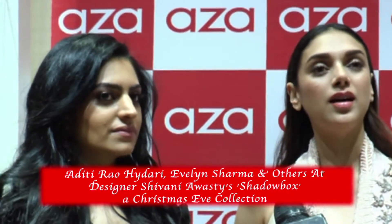I really liked the collection of Shivani. It's a contemporary collection and she's blended an old world kind of charm to it. I think it's a nice mix of both things. I also love the name of the collection — it's called Shadow Box, and couture collections are always very special.